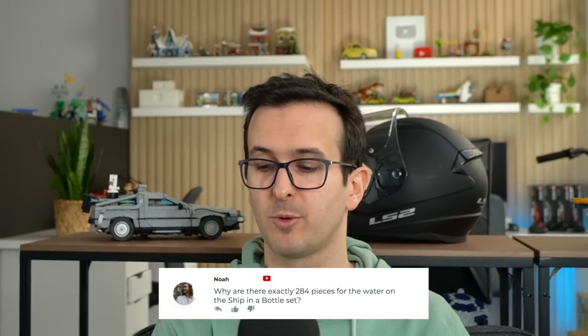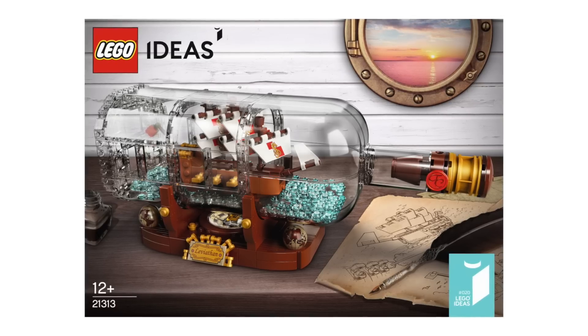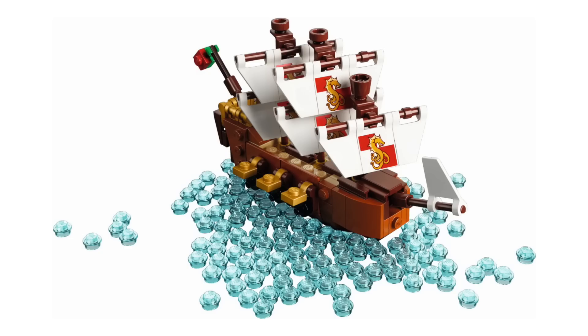Why are there exactly 284 pieces for the water on the Ship in a Bottle set? It was a request from the packaging team. Before I had like 300, which was a really round number and I felt it worked well. But the packaging team asked if I could take the number down a little bit to make their lives easier regarding the packing machines. The packing machines count the number of pieces and for some reason it was easier for the machines to count 284 instead of 300. And I was like, yeah, it's fine — it doesn't make that big of a difference.